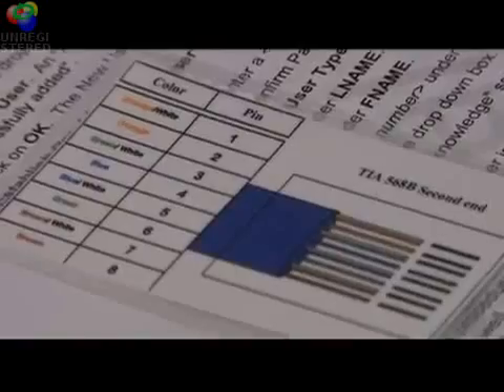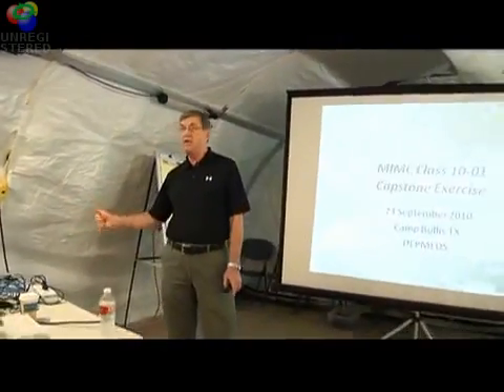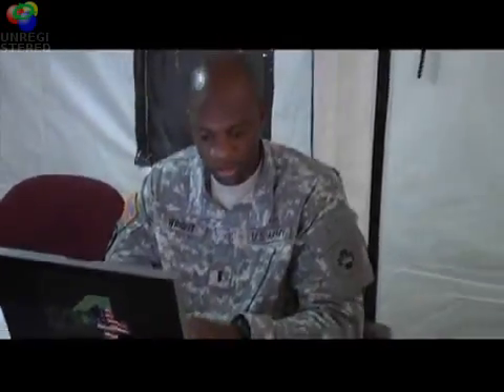The course culminates with a situational training exercise held at Camp Bullock, Texas, where students apply the skills and knowledge essential to manage medical information operations in a real-world environment.